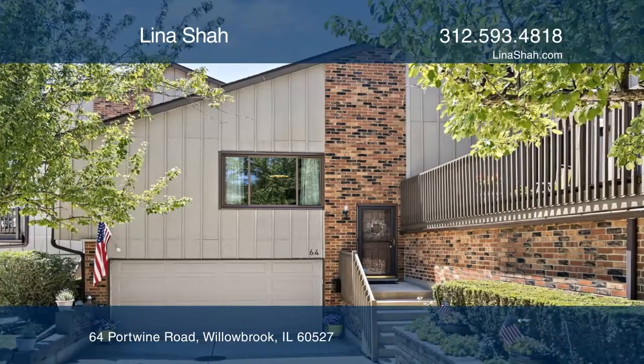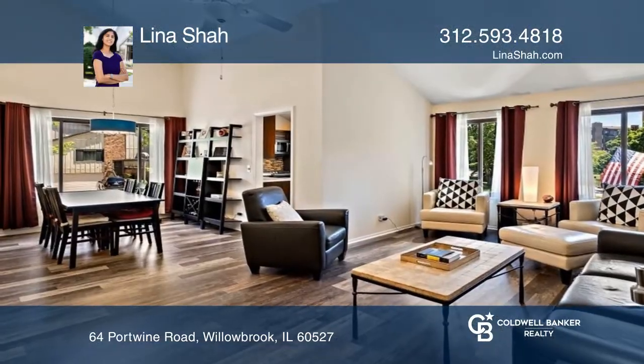This updated two-bedroom, two-full, and one-half bathroom home is in Lake Hinsdale Village.